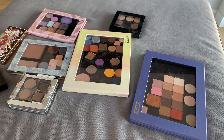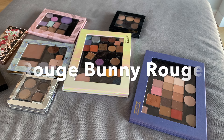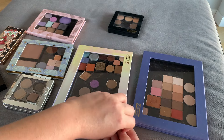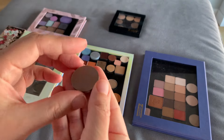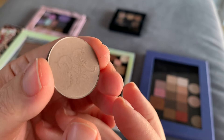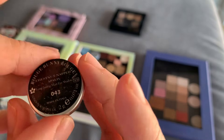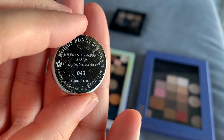In this case we are going to compare one specific taupe eyeshadow — one by Rouge Bunny Rouge, a Russian brand I mentioned in my previous video about bronzers. In that video, one of you asked me if I could find a dupe for this specific eyeshadow. It's a very balanced taupe, definitely a rediscovery for me, but it's very neutral — perfect for my neutral skin.